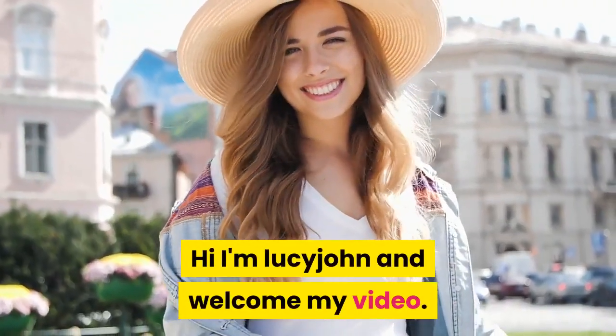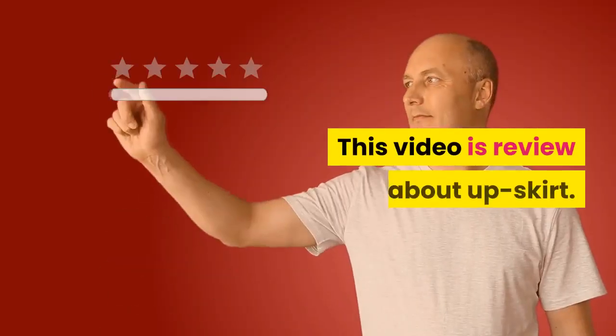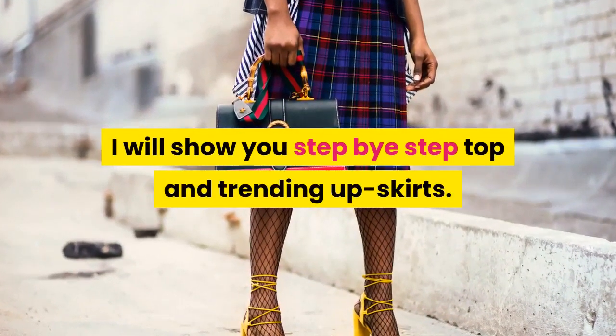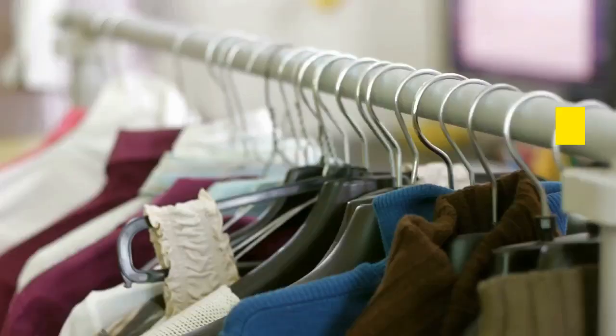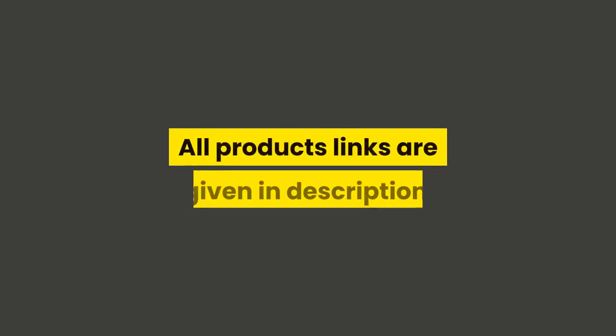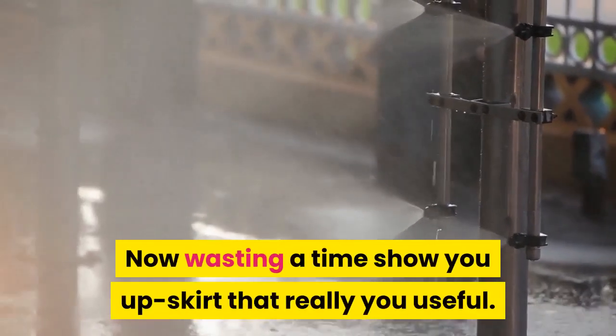Hi, I'm Lucy John, and welcome to my video. This video is a review about skirts. I will show you step-by-step top and trending skirts. I found these skirts are very comfortable and best for fashion. All product links are given in the description. Now, without wasting time, let me show you skirts that are really useful.